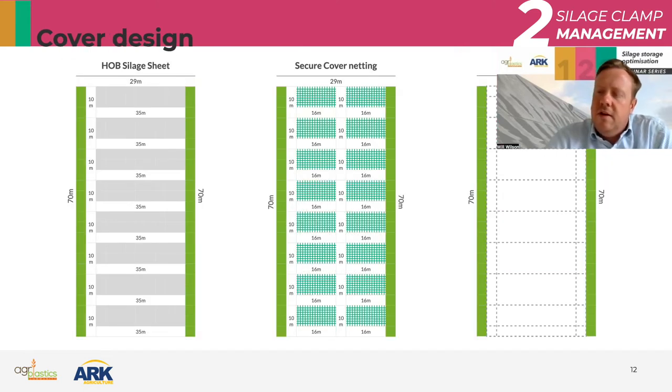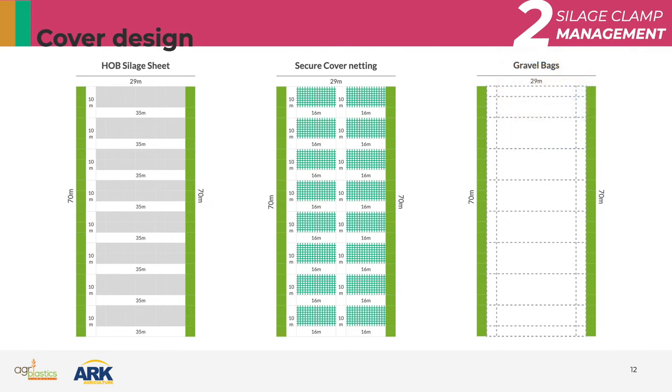Just as an aside on cover designs, here's a good example of the sort of thing we would supply to our customers. The clamps are 29 meters wide. The logical size for the high oxygen barrier silage film is 35 by 10 meters. Then we have the secure covers netting — 32 meters wide, which is two 16s by 10, so the joins all match up. The gravel bags again match the joins with double layers around the outside. That's a really good example of how to cover a silage clamp easily with a good diagram and the best possible solution.